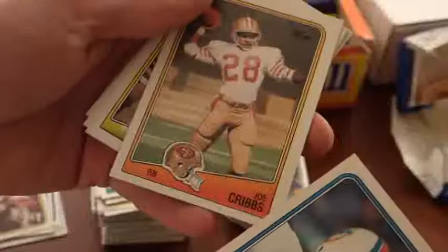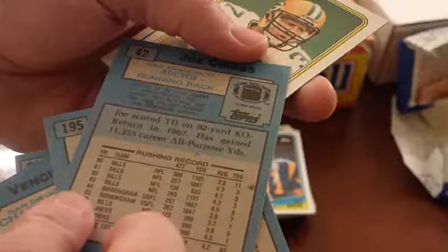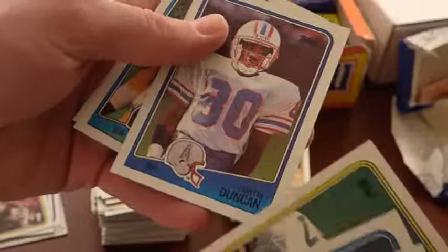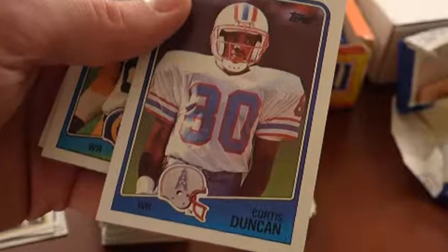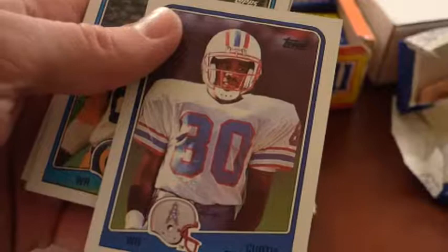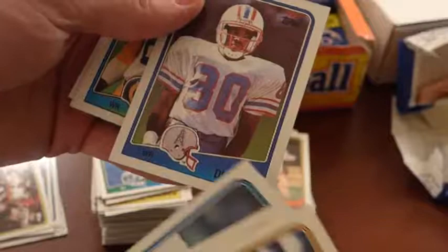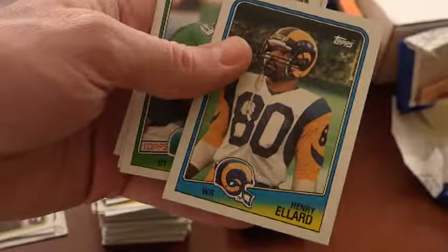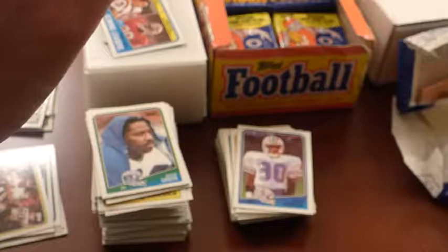Joe Cribbs — good running back for a while. He ran for over 1,000 two years in a row, left for the USFL, and came back out of Auburn. Curtis Duncan — good receiver for the Oilers. Warren Moon I think in one year threw for 1,000 yards to four different receivers: Curtis Duncan, Haywood Jeffries, Drew Hill, and Ernest Givens. We already saw Drew Hill; Ernest Givens definitely had a card. Henry Ellard — one of the better receivers in the late 1980s. Jerome Brown — died tragically in a car accident, very good player for the Eagles.